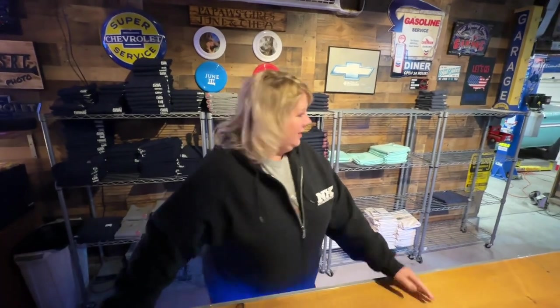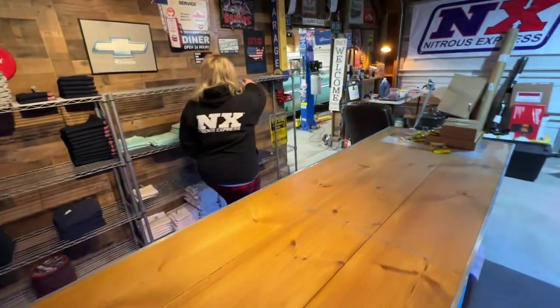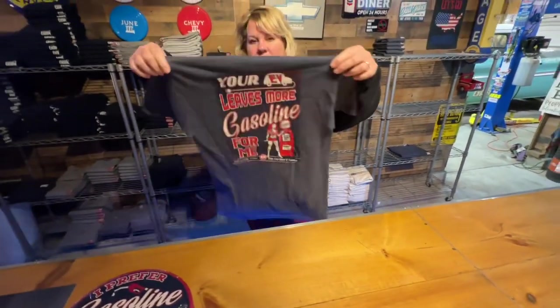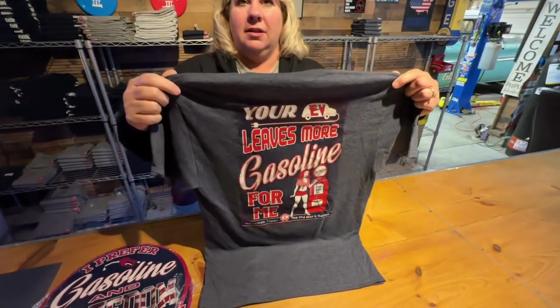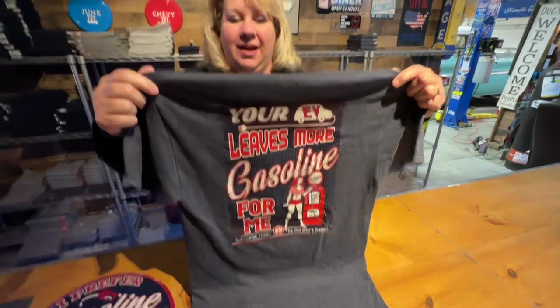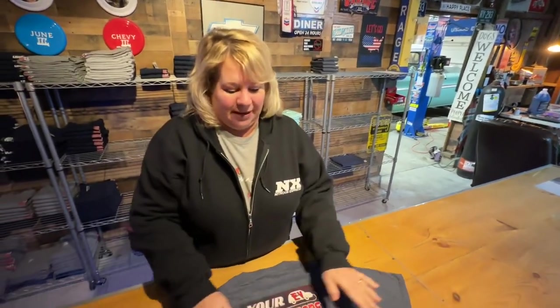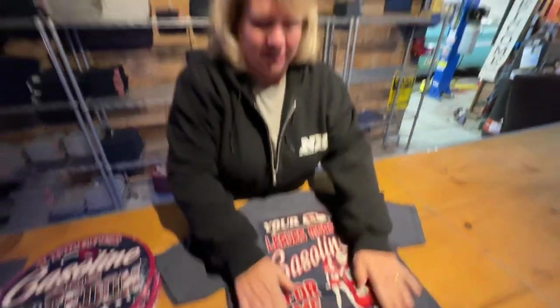What about the EV shirts? Have those come in yet? They're in? Yeah. Where are they? I haven't seen them. We already sold the first batch, now we're waiting on the second batch. That's all you've got left is that tiny little pile over there? I know, because there's more coming. When are they coming? Next week.